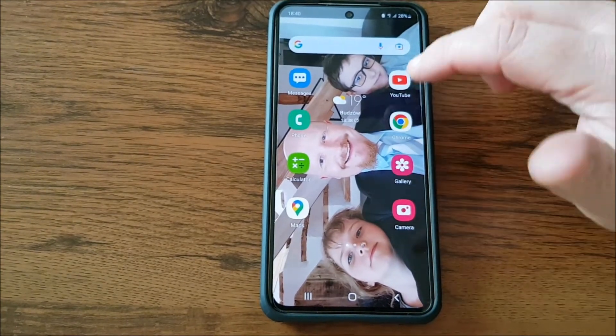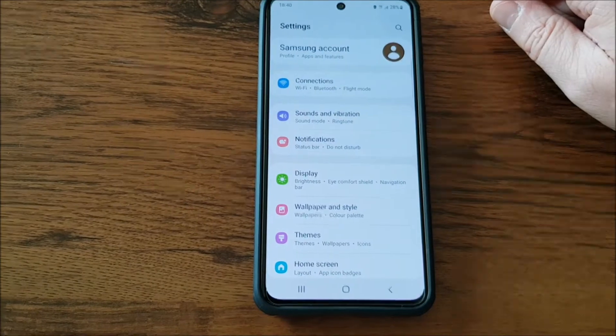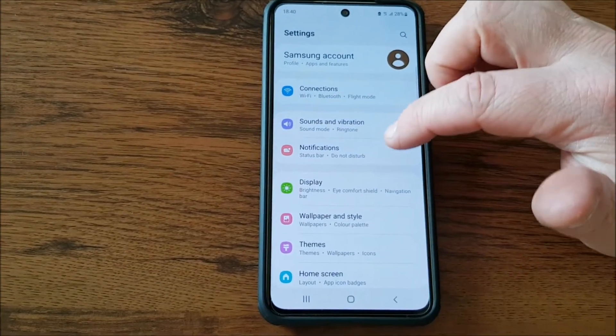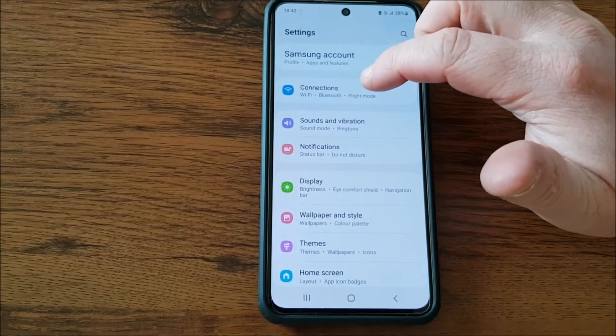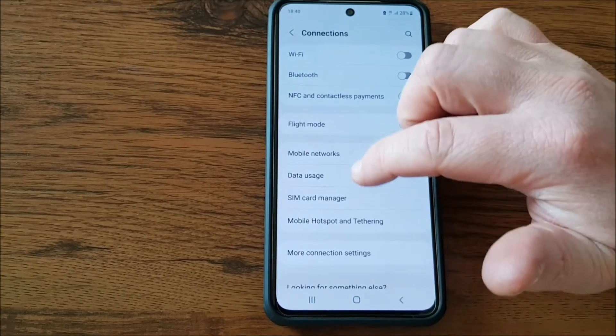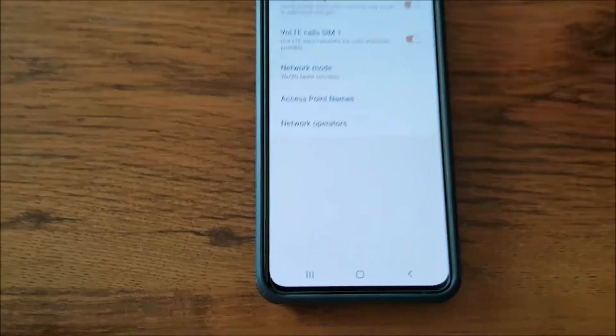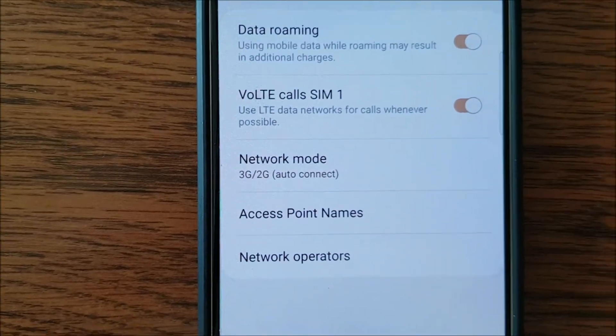What you need to do is go to Settings, click the Connections button, then go to Mobile Networks. And here you have something called the Network Mode.